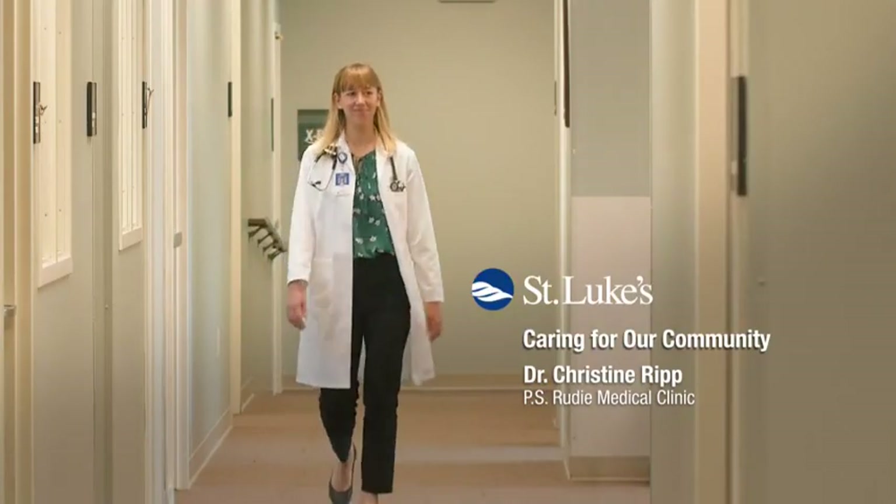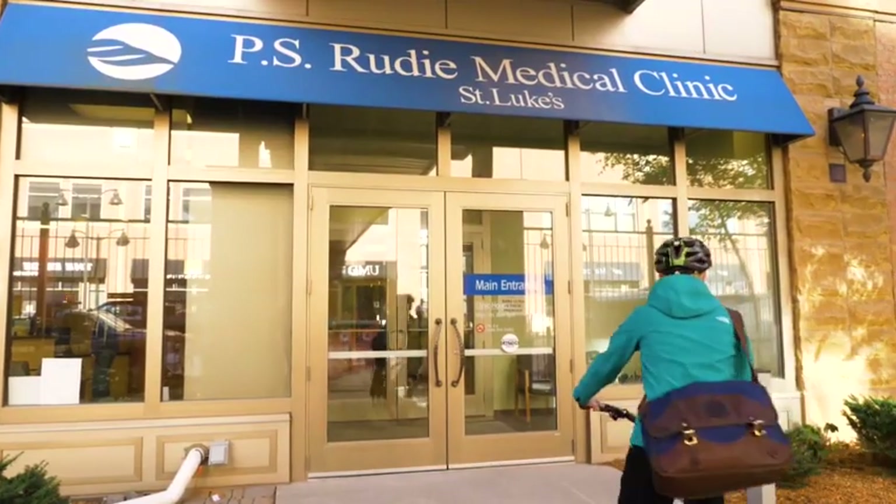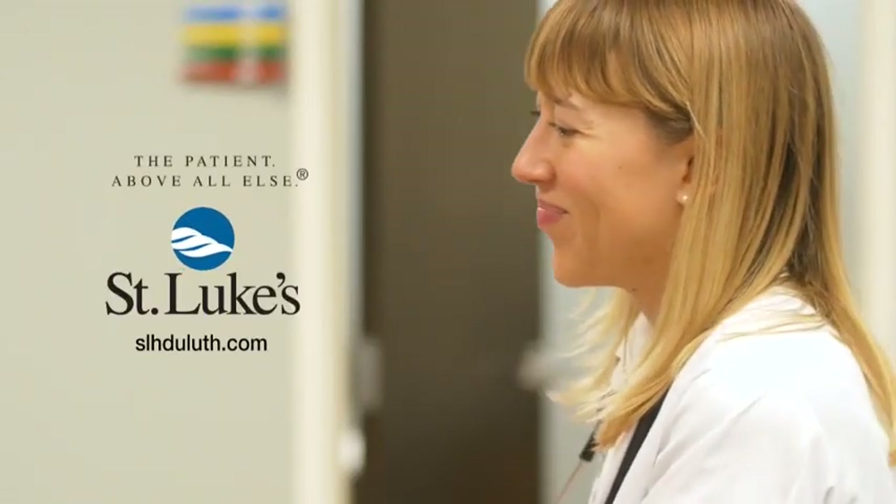[Advertisement] Hi, I'm Dr. Christine Ripp, a family physician at St. Luke's PS Rudy Medical Clinic. Biking to work sets me up to have a great mood and attitude for the rest of the day. In a health system where patients can be seeing multiple different specialists, a primary care physician puts it all together — we act as a team leader to make sure patients are getting the care they need. What I'm doing is taking care of people and making them happier and healthier.